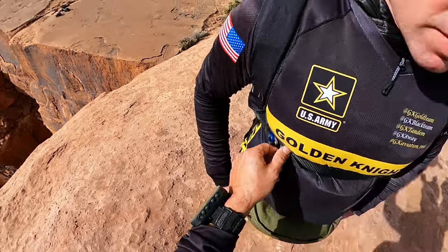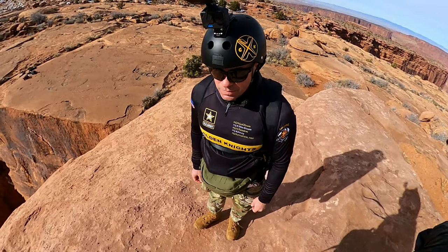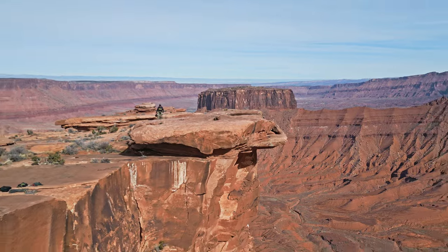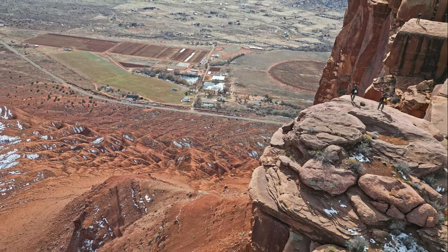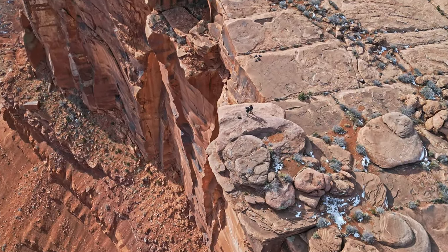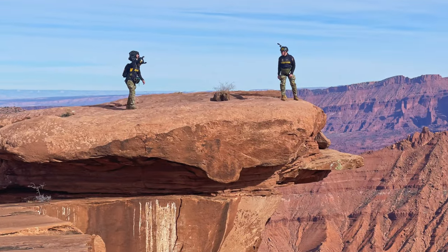The chest strap looks good, neck strap, right side looks good, left side looks good, helmet is good. You ready? Ready. All good, brother — see you down there. We're set, we're ready when you are. Three, two, one... See ya.